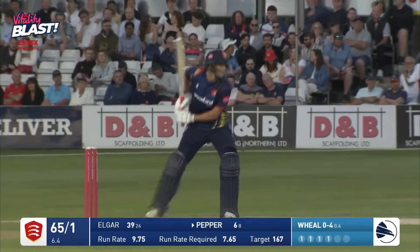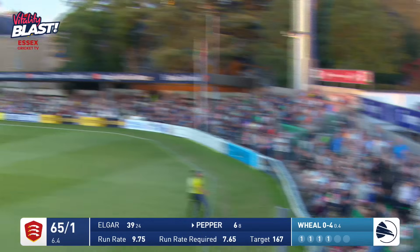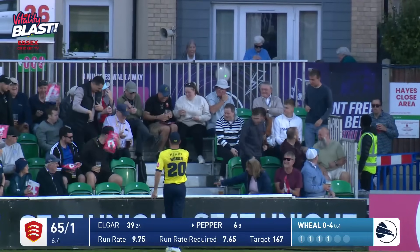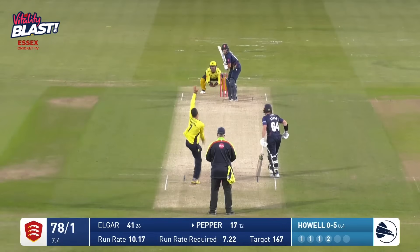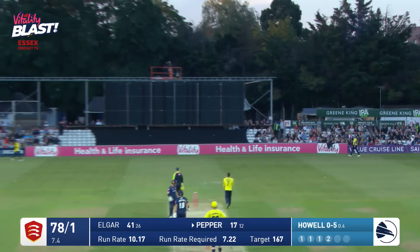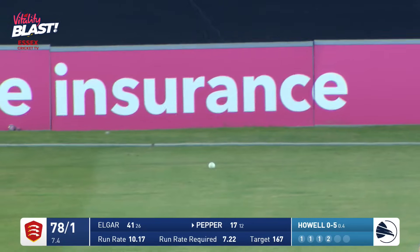First game this season. As Will comes in and bowls, and Pepper goes up in the air — now that's gone right over mid-on, and I think that is out of the ground, just over the back fence. As Howell moves in again — that's not a two, that's not a four, that is a six, straight over the bowler's head.